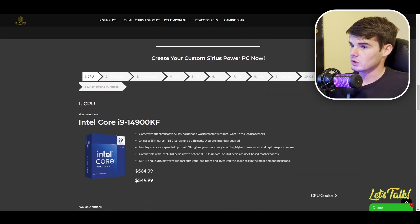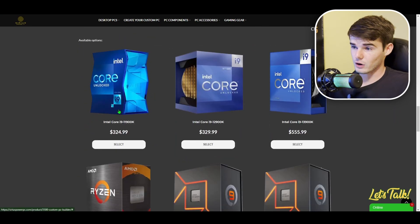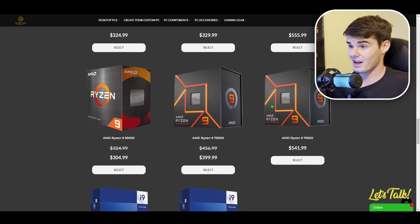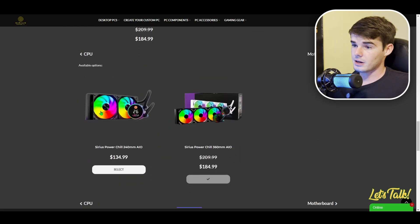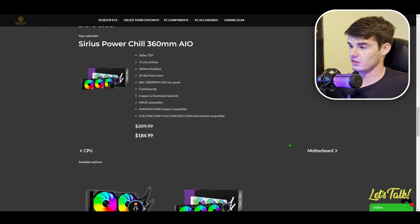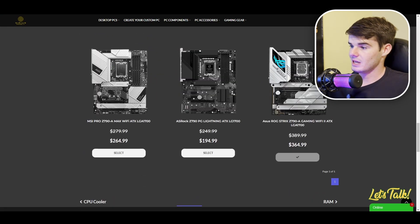Scrolling down, we get started immediately. For CPU, you'll see the recommended CPU for this build, but you can also choose an older-gen CPU or a Ryzen option. For CPU cooler, the default selection is our Sirius Power Chill AIO, with a 240mm AIO also available. For motherboard, the default is the Asus ROG Strix Z790A, with other options available as well.